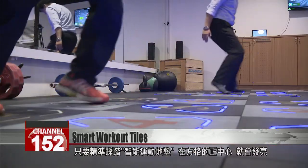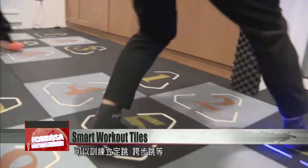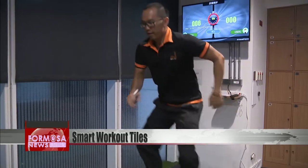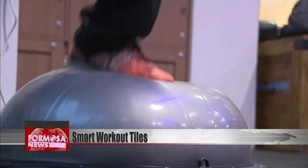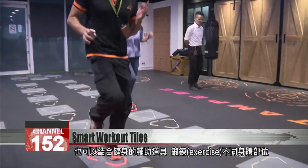Step right on the center of these smart workout tiles and they will light up. You can use them to practice long jumps and step jumps, as well as play interactive games or run a race. They can also be used with other fitness equipment to exercise different parts of the body.